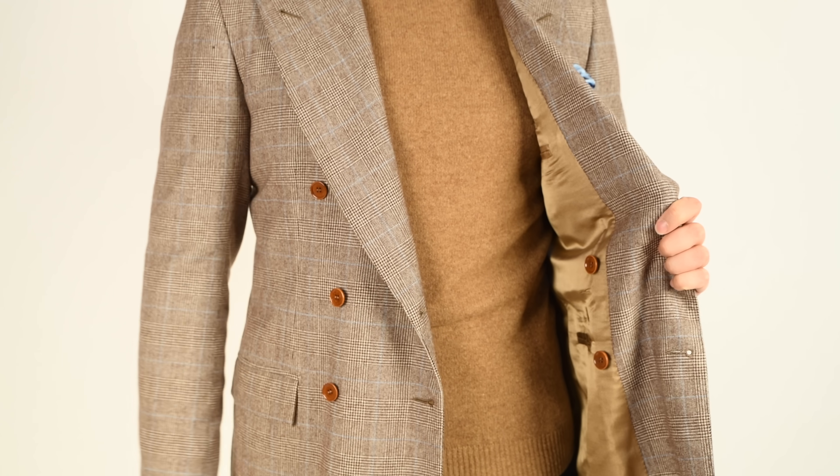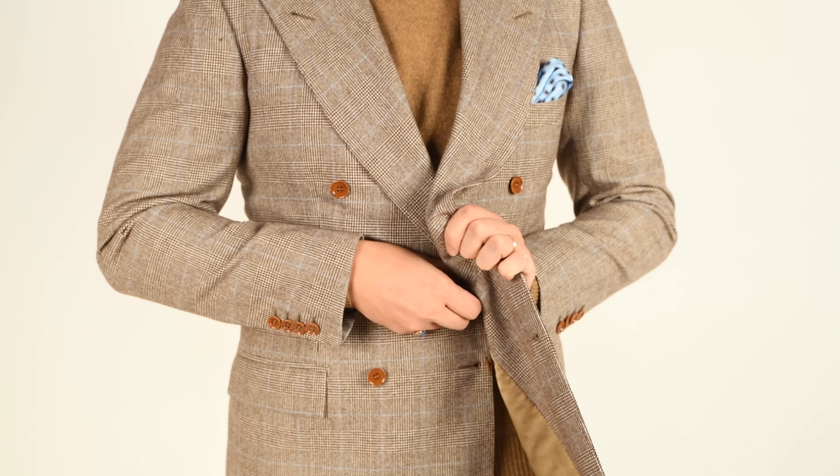Welcome back to the Gentleman's Gazette. In today's video, we'll be discussing the history, variety, and utility of what might well be the most underrated color in menswear: brown.